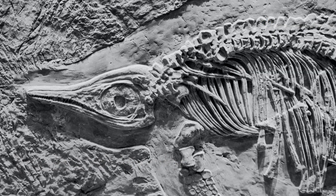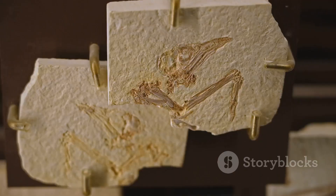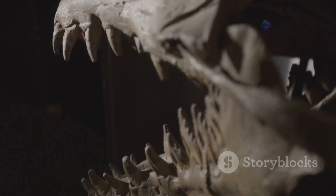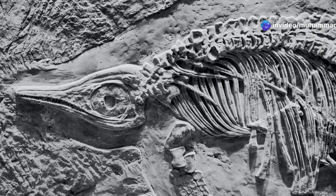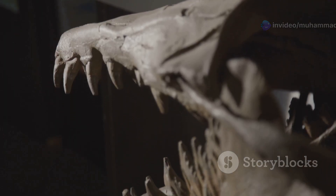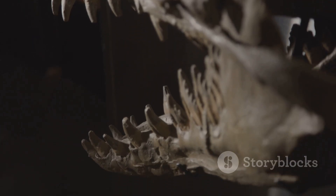The holonephros is considered the most primitive and most ancient kidney type. The name holonephros means 'whole kidney,' referring to the fact that this kidney type extends along the entire length of the body. It is a segmented organ, with each segment containing a filtering unit.